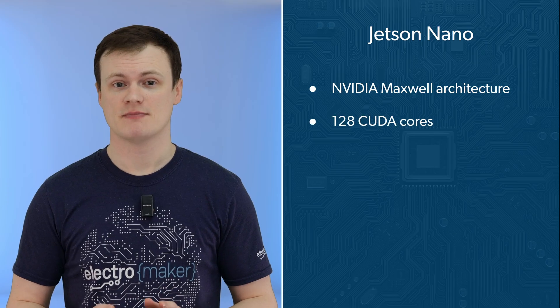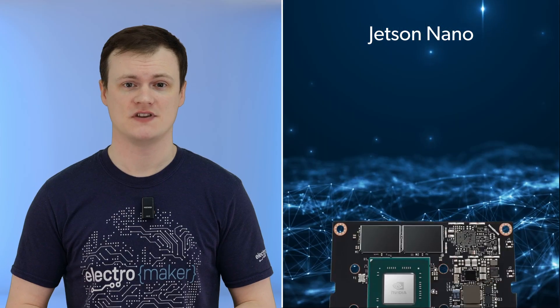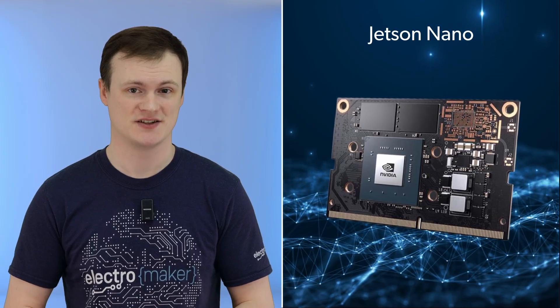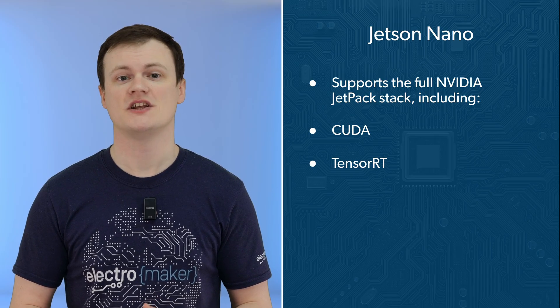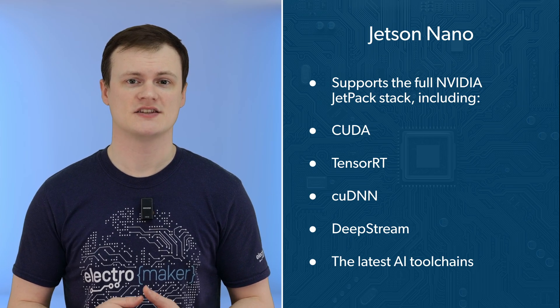First, the Jetson Nano. This one runs on NVIDIA's Maxwell architecture with 128 CUDA cores. It's powered by a quad-core ARM Cortex-A57 processor and paired with 4GB of LPDDR4 running at 25.6GB per second. In terms of performance, you get around half a teraflop of FP16 compute. And just like the rest of the lineup, it supports the full NVIDIA Jetpack stack, including CUDA, TensorRT, cuDNN, DeepStream, and all the latest AI toolchains.